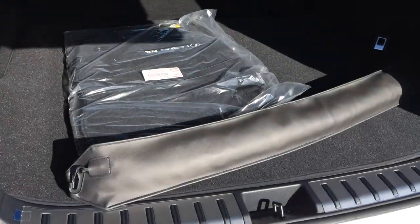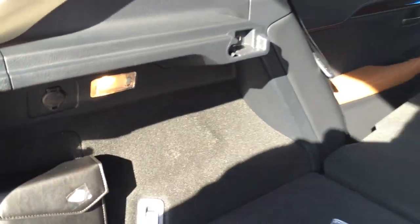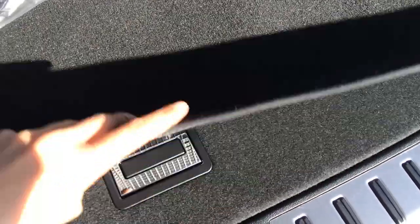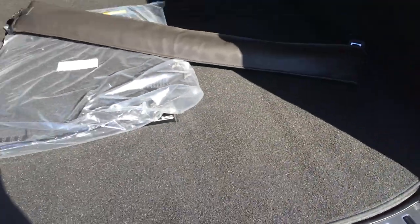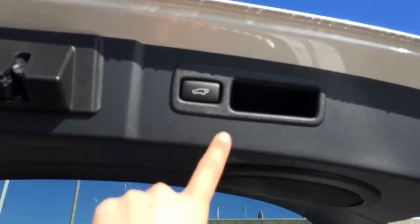Cargo net and cargo tie downs at four corners. Power outlet and map lights. Underneath the floor that's where your cargo cover is stored. There's a foam divider, and underneath that you have your compact spare tire and jack, plus additional storage. Overhead there's an automatic close button and handle.